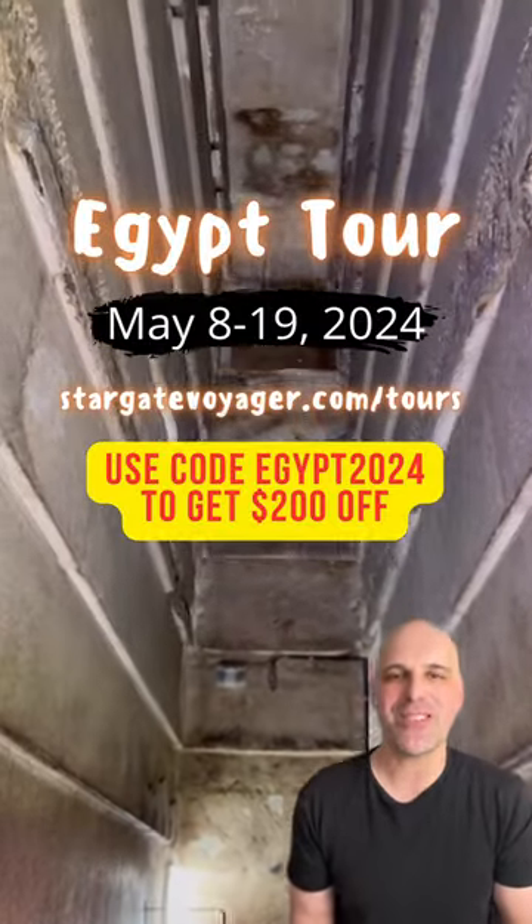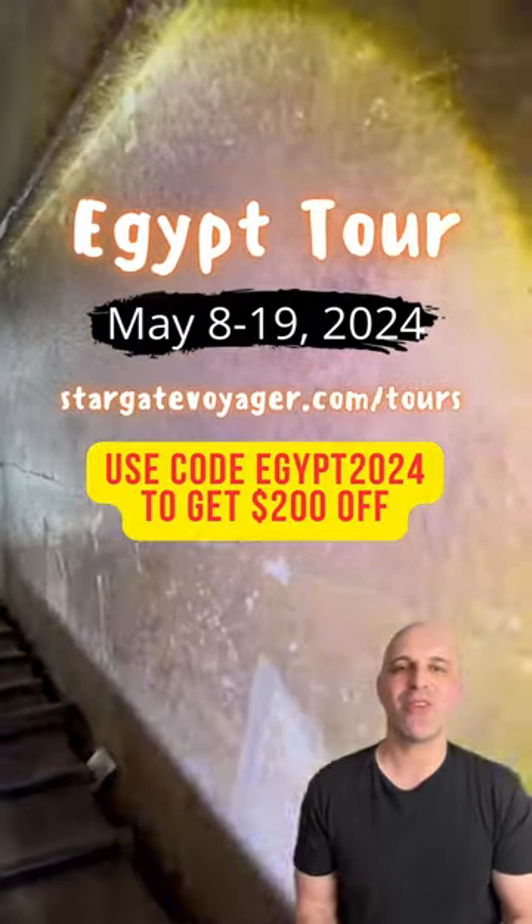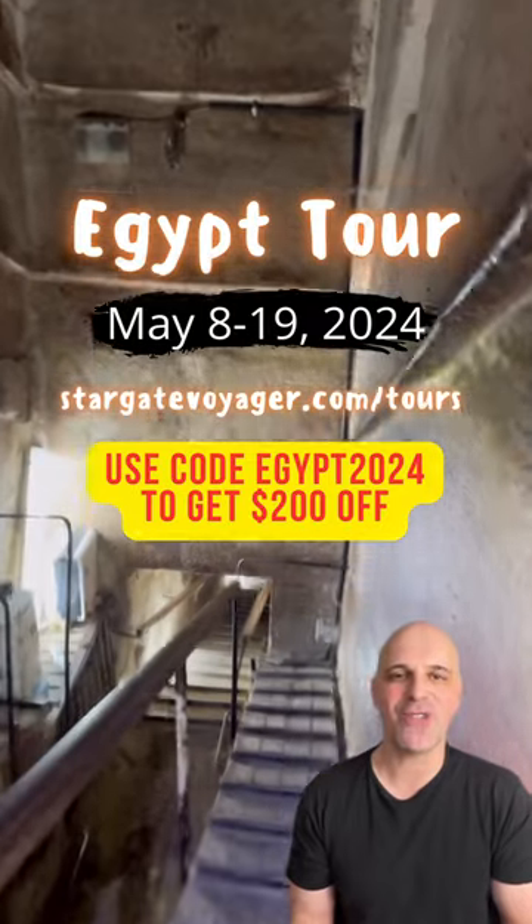Join us this May for an exclusive private visit inside the Great Pyramid on our Egypt tour. Get $200 off for a limited time. Visit stargatevoyager.com/tours for all the info.